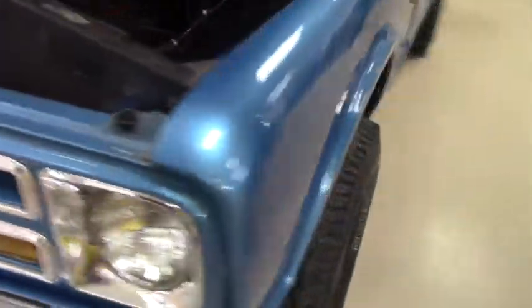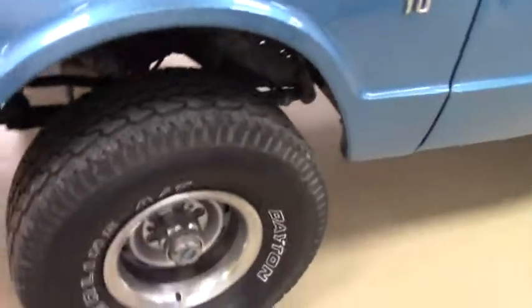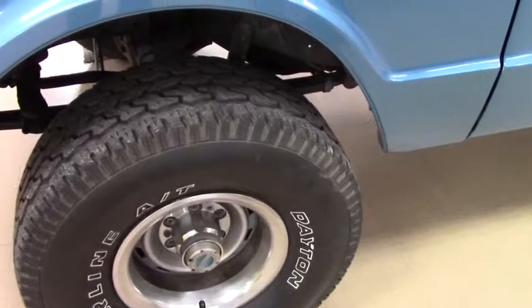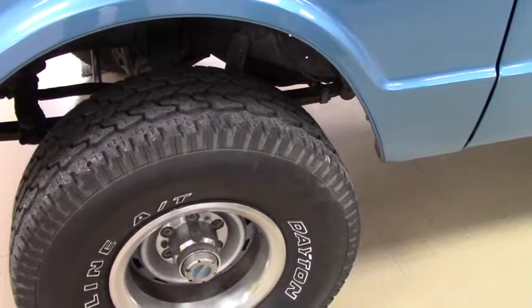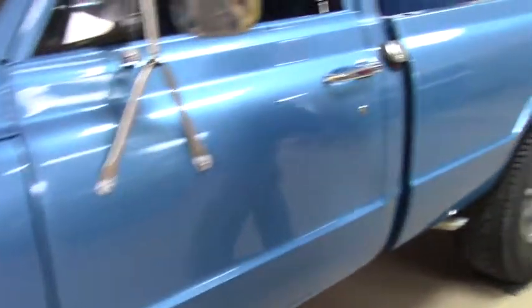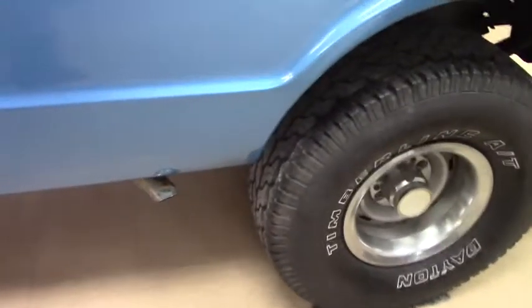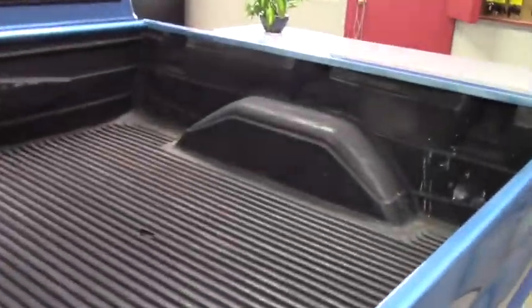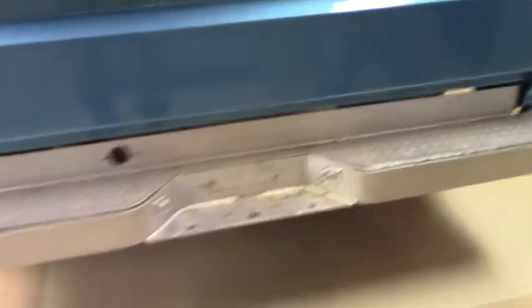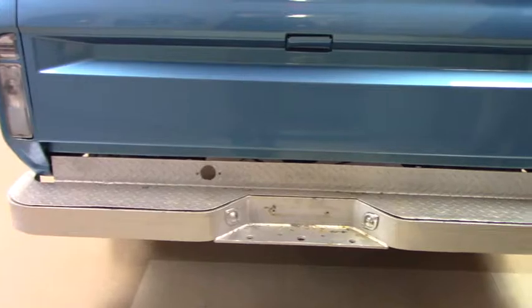Nice paint job on it — blue. You've got 15-inch wheels with oversized tires. 15-inch, I believe, was the standard size of the rims at that point in time. Here you can see the exhaust, just forward of the rear wheels. It comes through with the bed liner, and of course, you've got the plate rear bumper as well. Come on over and take a quick look around this side.